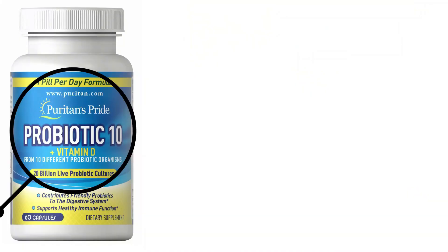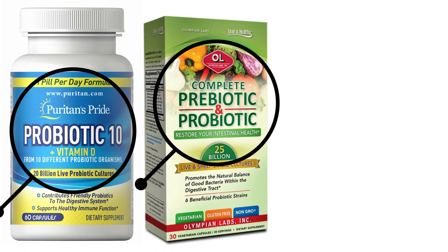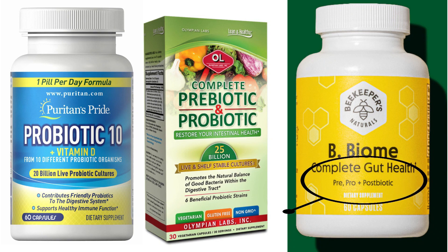So you're familiar with probiotics, and maybe you have a probiotic with a prebiotic, but how about something like this that has a postbiotic? Do you know the difference between all these different terms and why they're good for you? If not, stay tuned — let me explain.